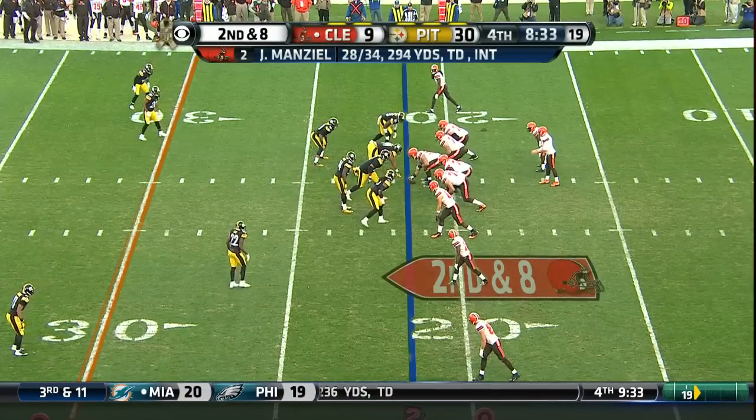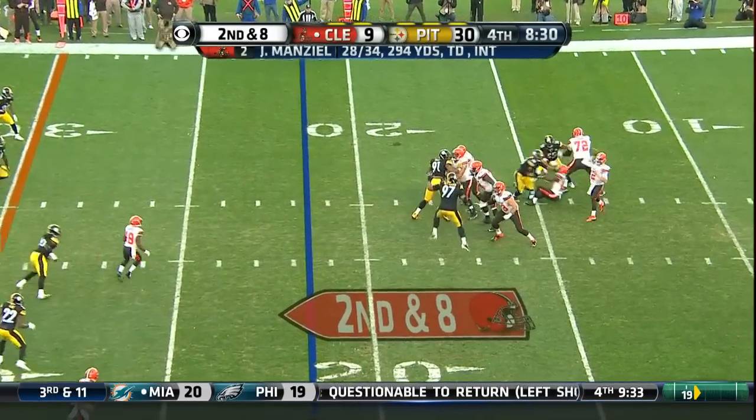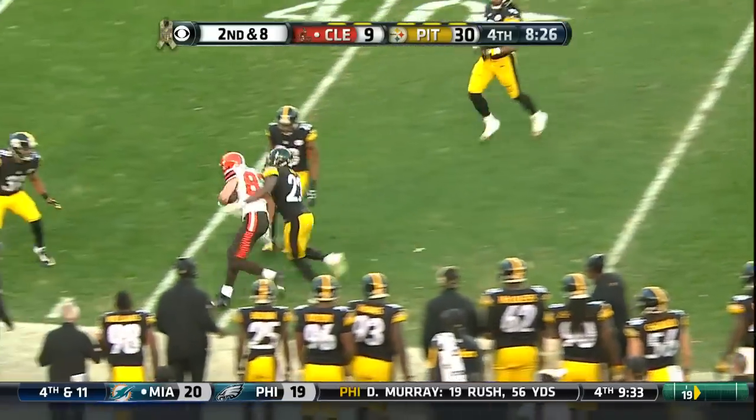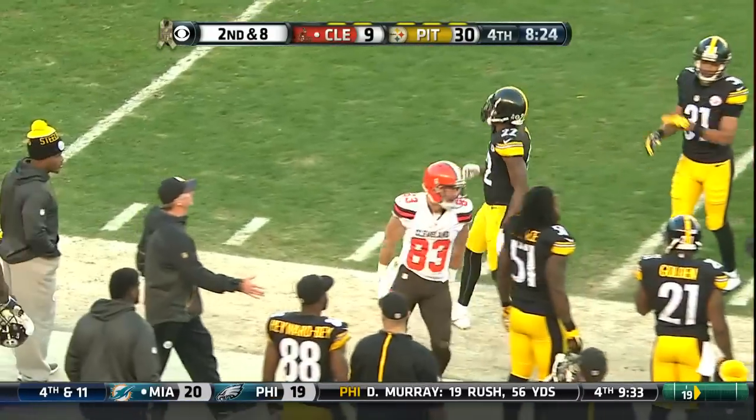At 28, over a two-game span twice. Second and eight — Manziel pass, and he throws to Hartline. Stiff arm from Hartline and he's shoved out of bounds.